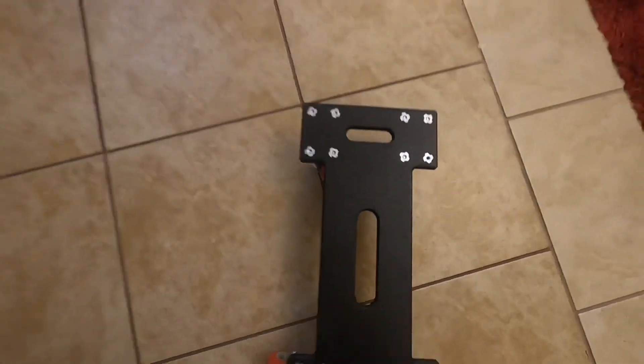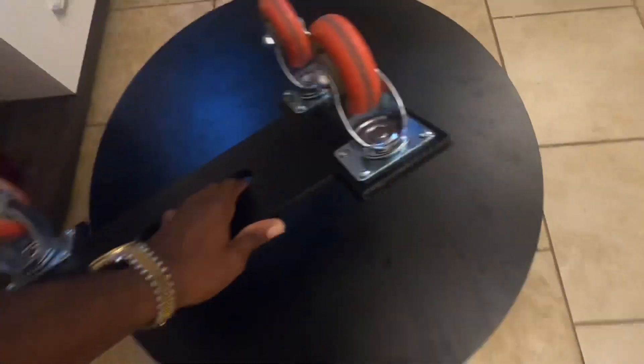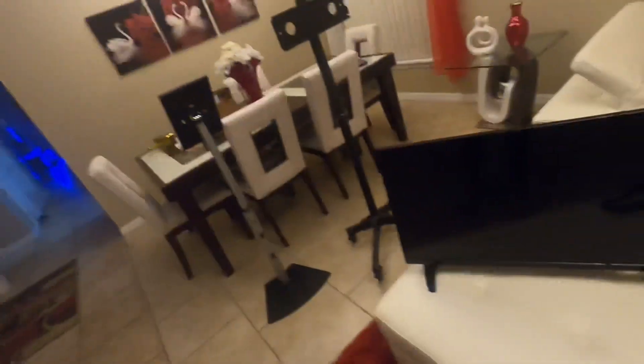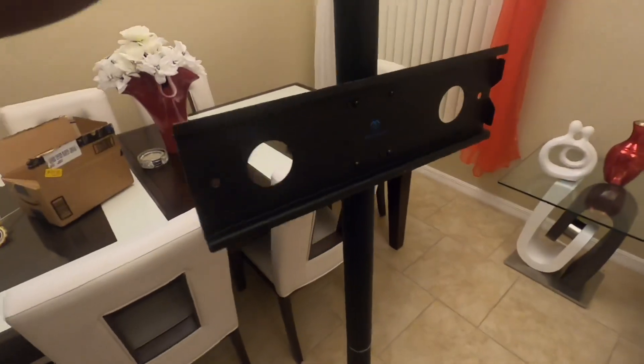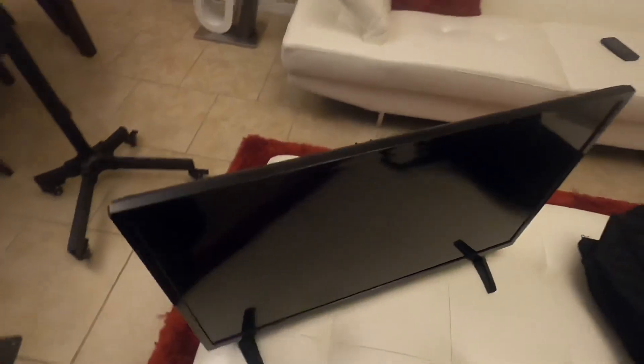The booth also comes with a dolly — there's a space between it and it fits comfortably in the grooves, so it's easy for transportation. While people are on the platform and the camera is spinning around them, there is a TV where they're able to see themselves. This is an Insignia 32-inch — I got it at Best Buy for about $132. You'll also need a stand, so this is a portable stand I got on Amazon with wheels for easy movement.